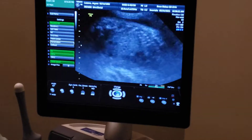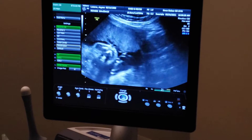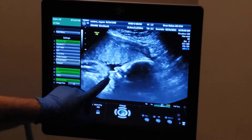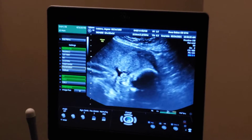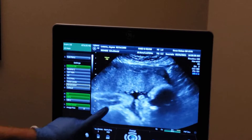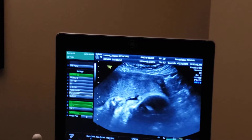So overall, everything looks really good. Baby's going to give us a little profile shot, let's see. Nose, mouth, lips. And of course there's something right in front of the baby's mouth, so it's making it a little tough to get the right angle.